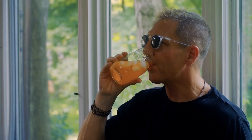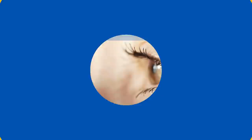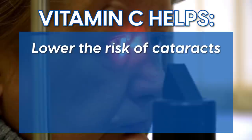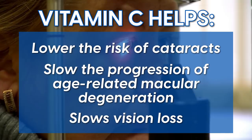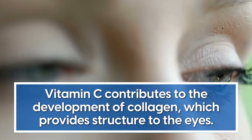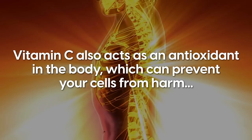What are the health benefits? We've got five. First, oranges can help improve and maintain your eye health. Various evidence shows that vitamin C helps lower the risk of cataracts, slow the progression of age-related macular degeneration, and slows vision loss. Vitamin C contributes to the development of collagen, which provides structure to the eyes. Vitamin C also acts as an antioxidant in the body, which can prevent your cells from harm, including protecting your eyes.